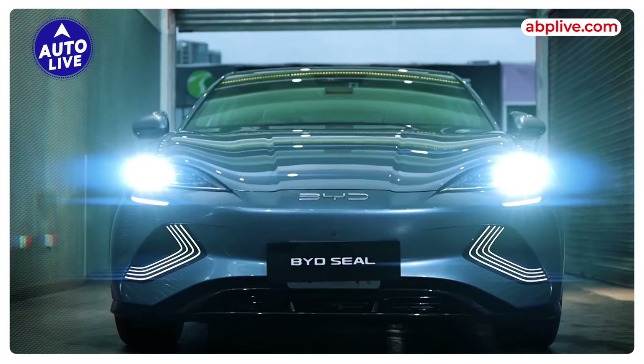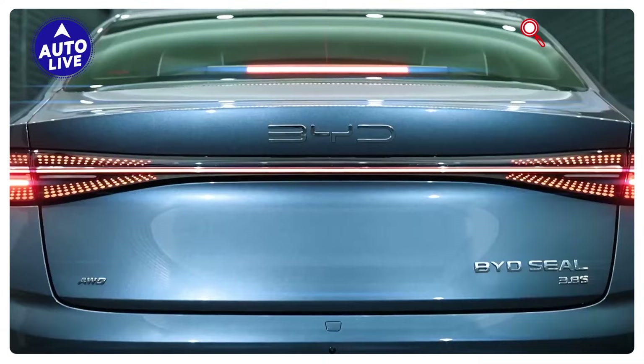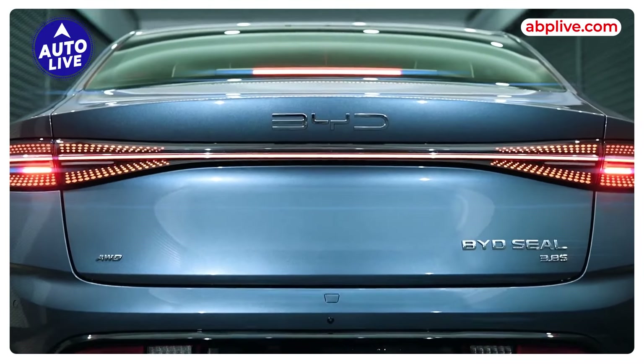At the rear, there is a low-slung shape that runs till the boot, with connected tail lamps and black diffusers.